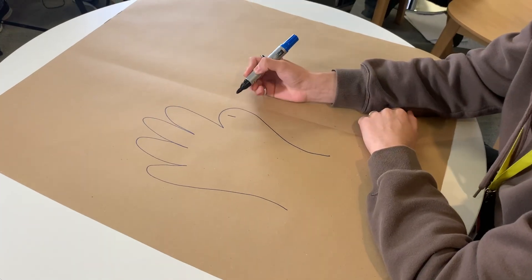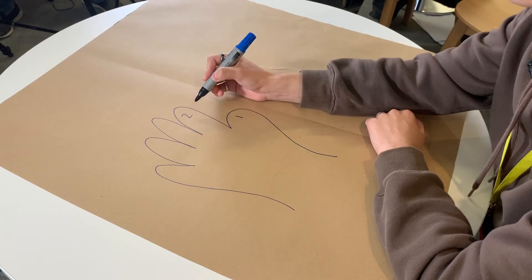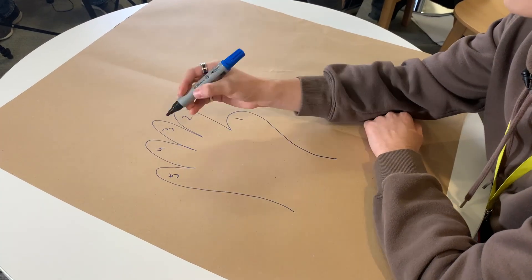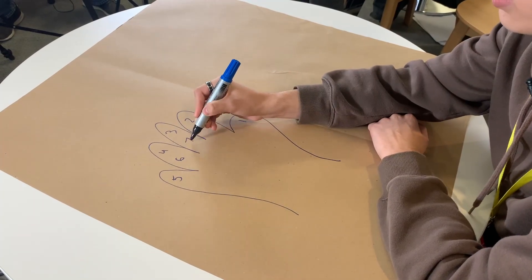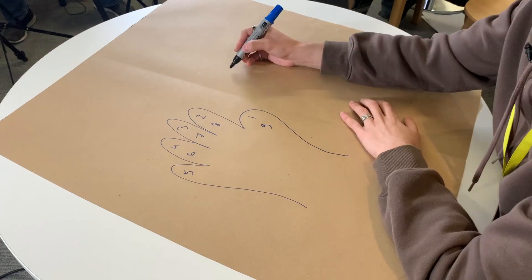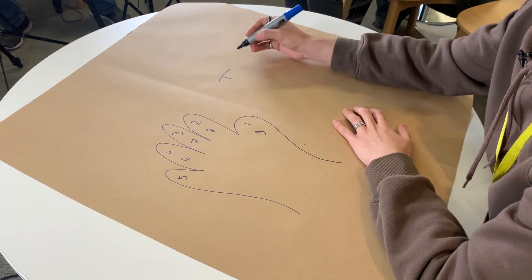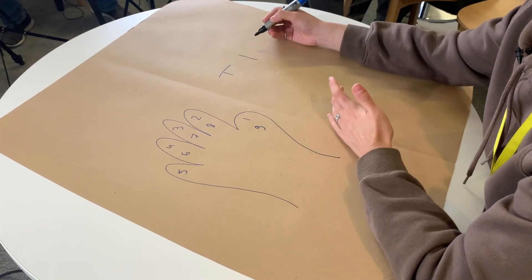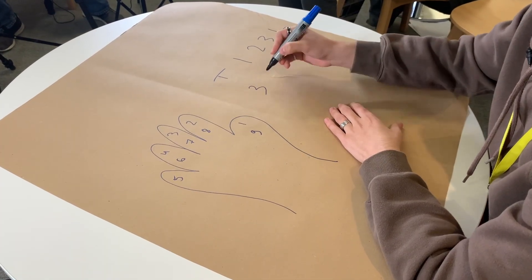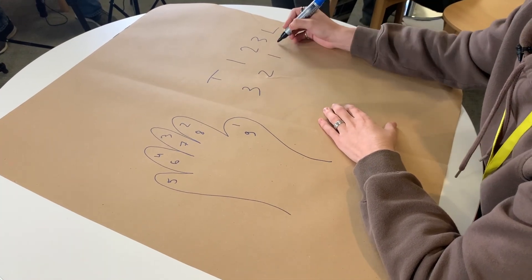Your thumb will be number one, then your first finger will be number two, then number three, number four, number five. Then your third finger will be number six, number seven, number eight. And then you'll be back to number nine on your thumb. So the easiest way to do questions like this is to try to find some sort of cycle or pattern. So let's start writing down how you'd count on your hand. You start with your thumb, then you'd be on your first finger, your second, your third, and then your little finger. Then you go back to your third, your second, your first, and then your thumb again.